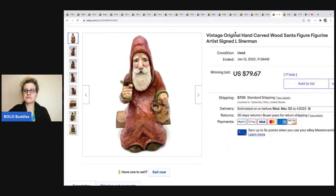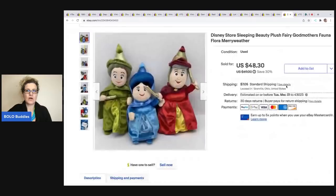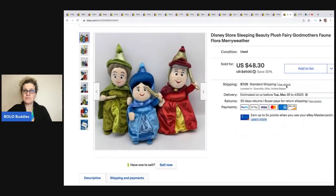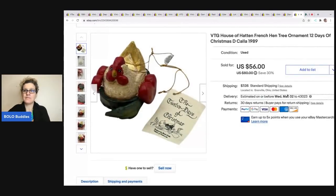That came out of a Christmas mystery box. The next items I sold are these Disney Store Sleeping Beauty plush — the godmothers. I sold them for $40 on best offer and the buyer was all in for $49.81. I picked these up at a garage sale for a dollar a piece. And here's another House of Hatton — this is the French Hen from the 12 Days of Christmas series, 1989. It sold for $56 and the buyer was all in for $66.38.